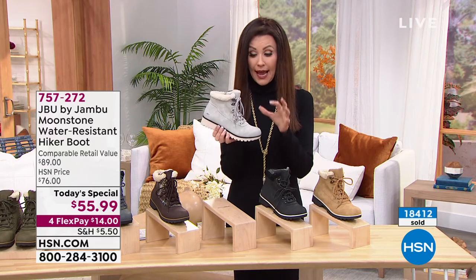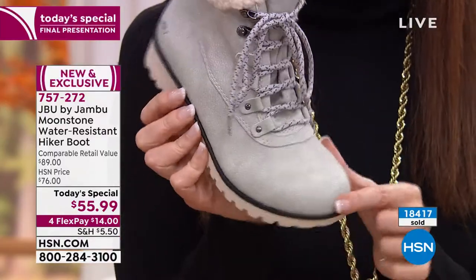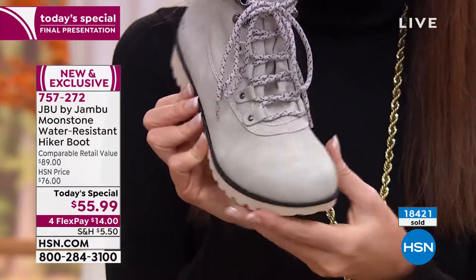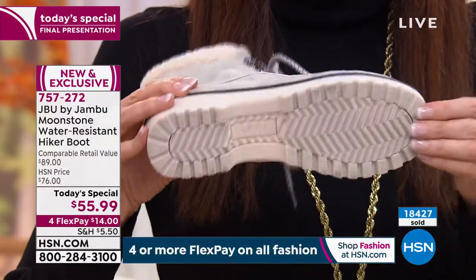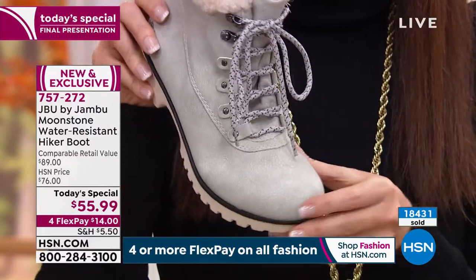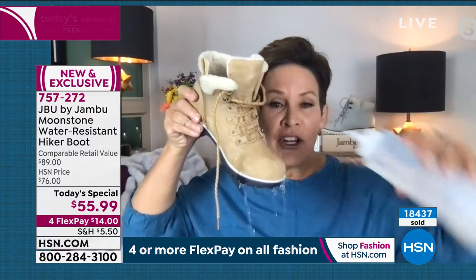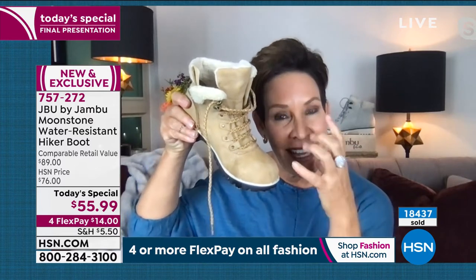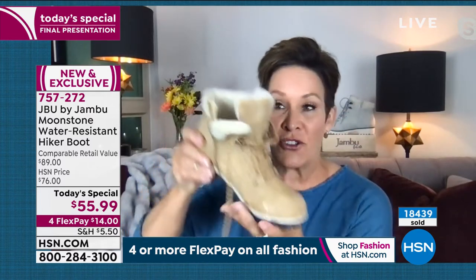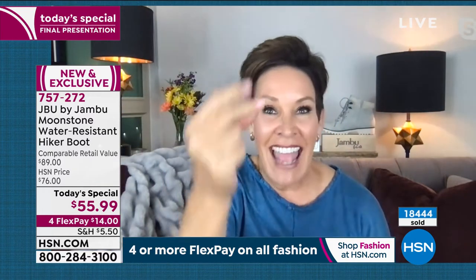They sure are water resistant, and they do have that suede hand to them. I'm going to take my little water bottle — you're going to see how it just beads right off. And if I just hold it there, you'll start to notice the water is going to dissipate and dry. But when I stick my hand inside, it's 100% dry. There's not an ounce of water.